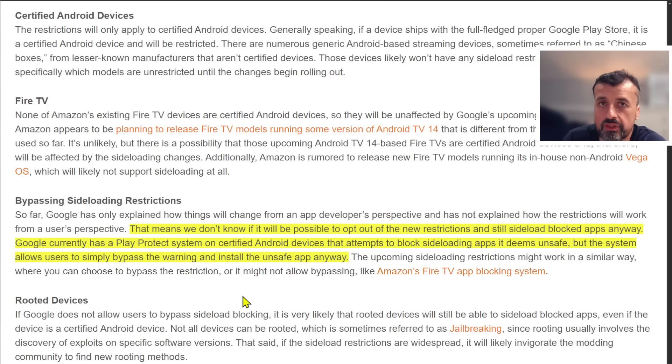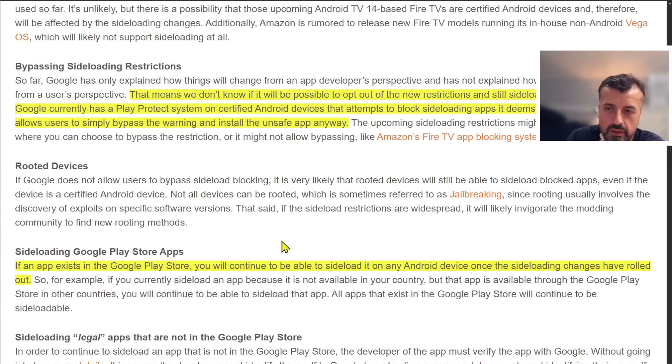With Play Protect, you can actually switch it off — so even though you see that warning shown at the start of the video, you can dismiss it and choose to install anyway, or disable Play Protect entirely. But with these new changes coming out, we don't know if Google will give you the ability to opt out of those restrictions. A key point is that if you see an application in the Play Store, because that application and its developer have been verified, you can definitely sideload it anywhere — even from a US Play Store onto a UK or EU device — because the application itself has already been verified and your system is not going to try to block you installing it.